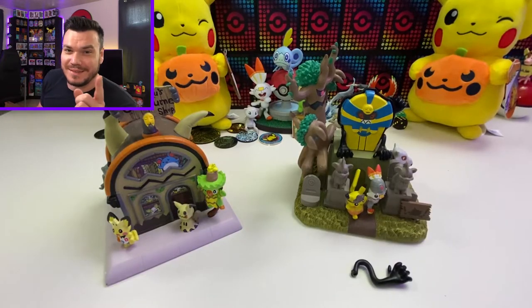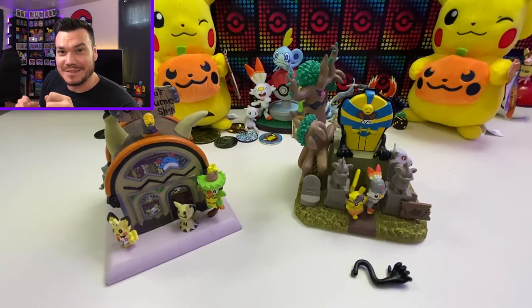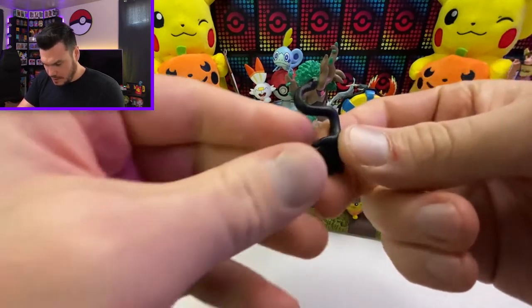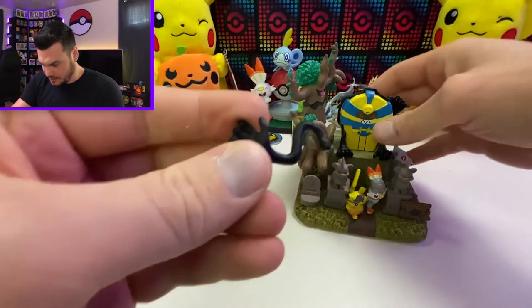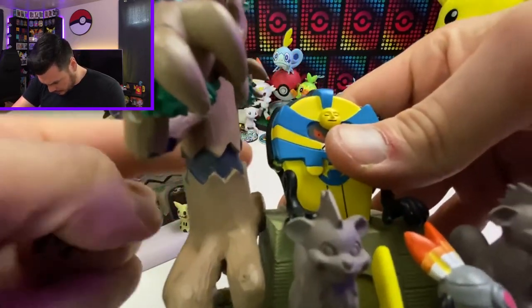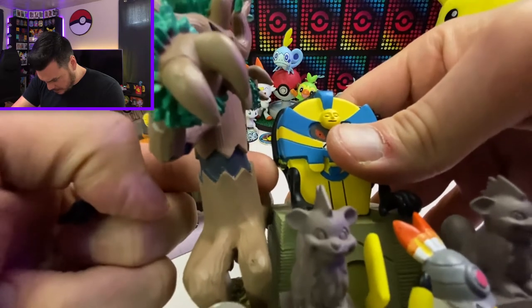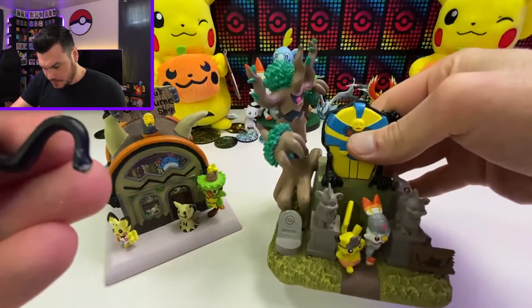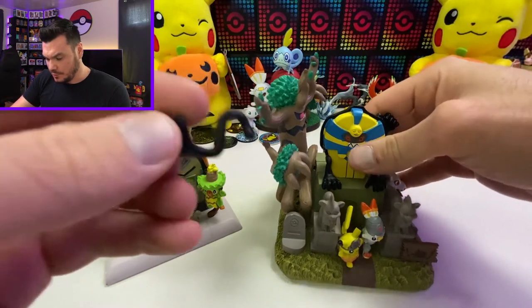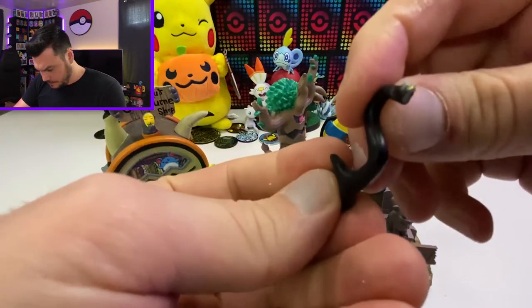It is funny that I mentioned they were encased like that, because this Cofagrigus arm actually broke off in shipping. It was supposed to attach right there, so that is unfortunate. Maybe we'll see if we can fix it, or maybe I'll be contacting them to see what we can do — really unfortunate.